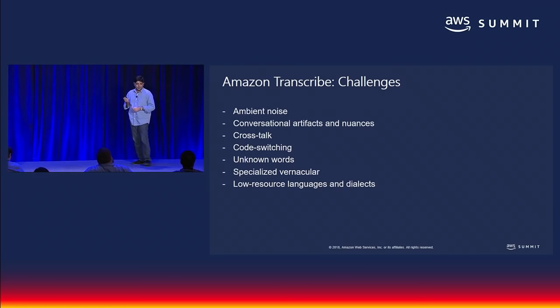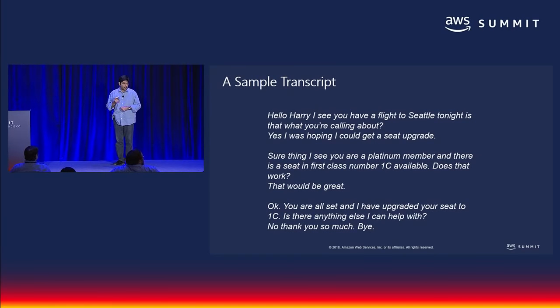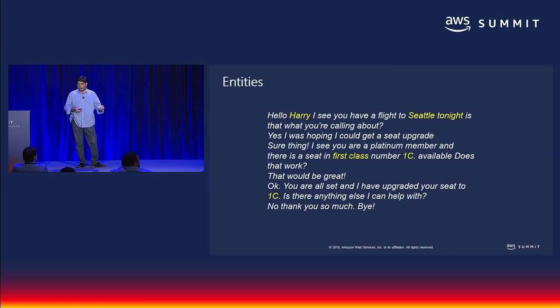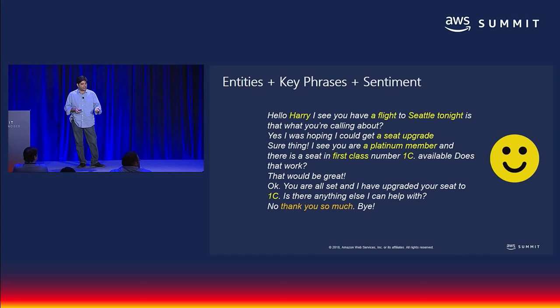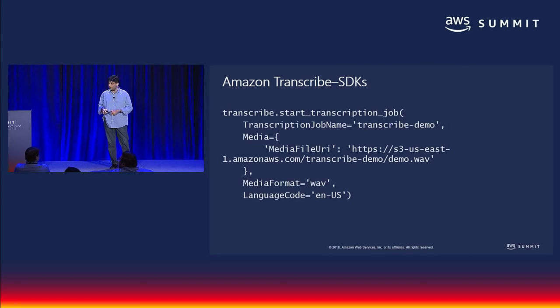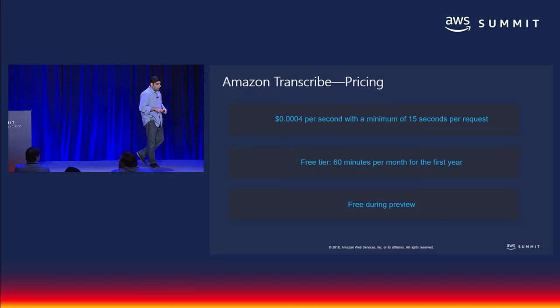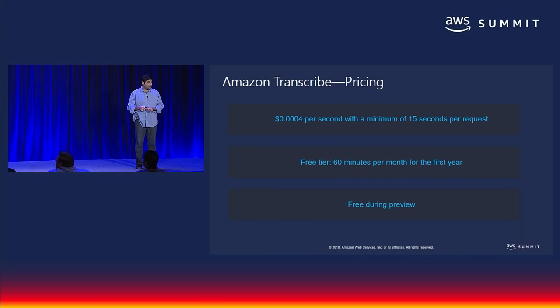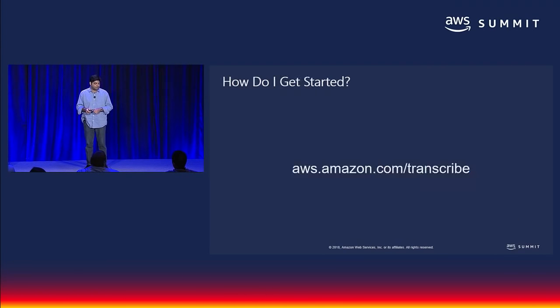A high-accuracy transcript can get augmented with entity detection, key phrases, and sentiment to say, 'OK, here's somebody who's really happy with this upgrade we provided.' Here's how you go about using it: go to the console, or use the command line which is faster. Pricing: if you do the math, about an hour of video will cost you something like $1.44. There's a generous free tier to start with, so if you're playing with the service you shouldn't see a bill. To get started, go to amazon.com/transcribe.